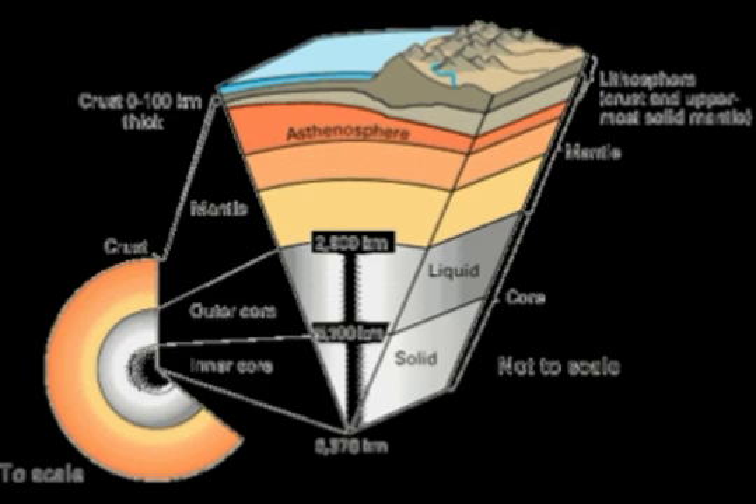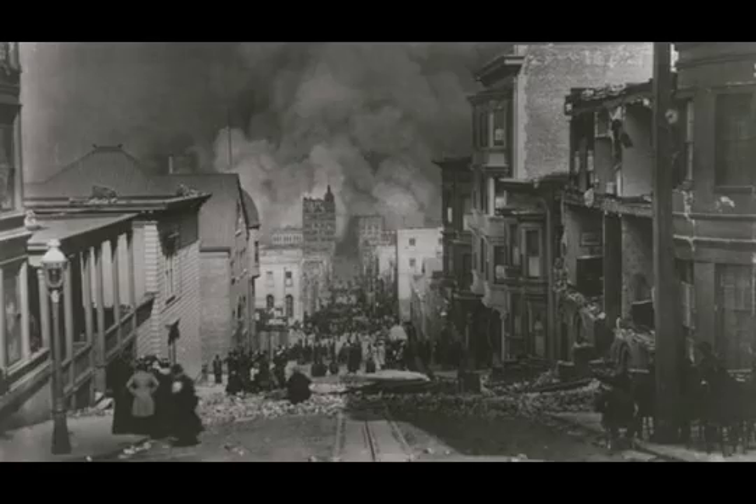A little more than 90 years ago, British geologist Herbert Hall Turner noticed some earthquake data suggesting a surprising explanation — the only way to explain it was if the quake had occurred hundreds of kilometers beneath the Earth's surface, instead of the more commonly seen near-surface earthquakes. Since Turner's observations, deep earthquakes have fascinated seismologists.